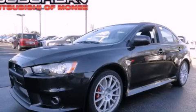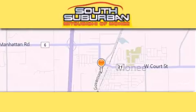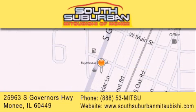Stop by today and test drive this vehicle for yourself. South Suburban Mitsubishi is the number one volume dealer in the Midwest. Visit us online, give us a call, or stop by our dealership. We are conveniently located at 25963 South Governors Highway, just minutes off I-57 in Monee. Get greater value from the store that gives you more.